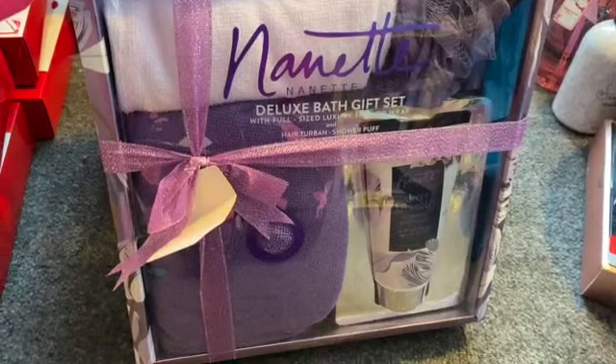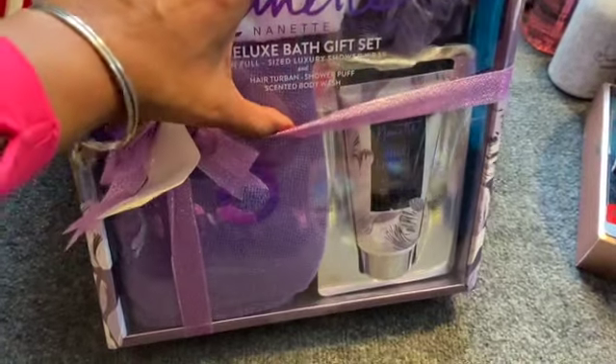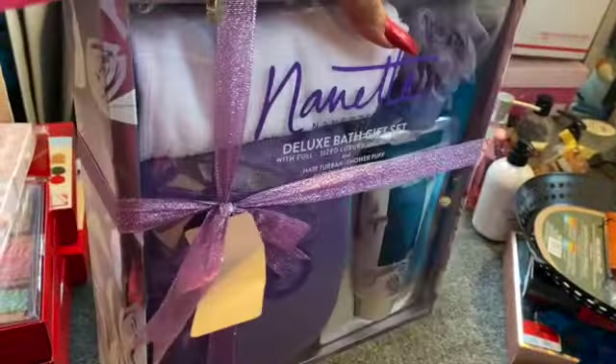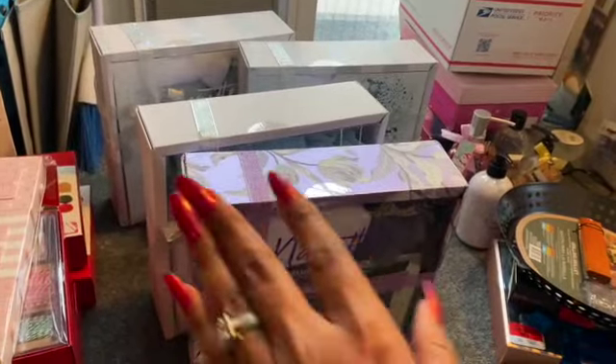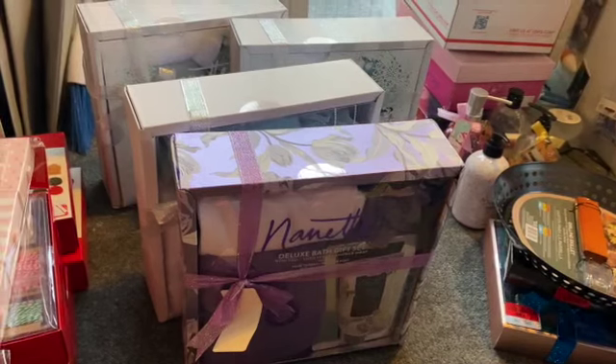They had apple crumble and winter vanilla scents. There was also a deluxe bath gift set with full-size luxury shower wrap, hair turban, power shower puff, and scented body wash in Sherban lavender — only a penny. I'm really excited about this one because it's not really Christmas-related; I can definitely use it for Mother's Day. I might take out the packaging and keep the body wash set aside for wintertime.